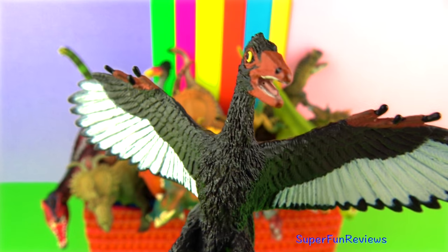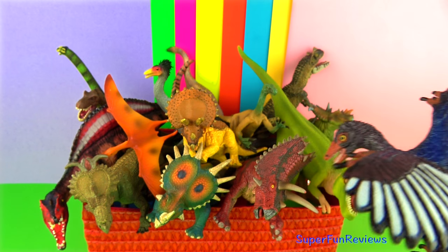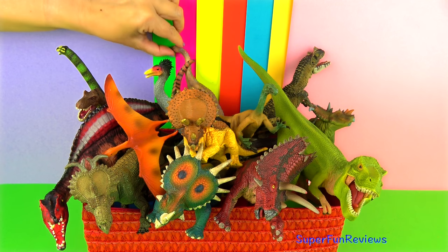Like present day birds it had feathers, a lightly built body with hollow bones, a wishbone and reduced fingers. It may have been able to fly but not very far.